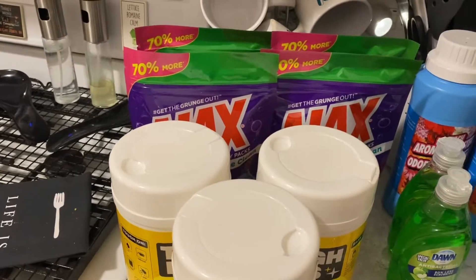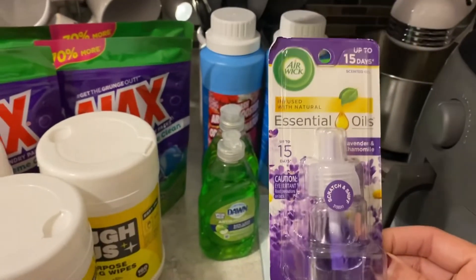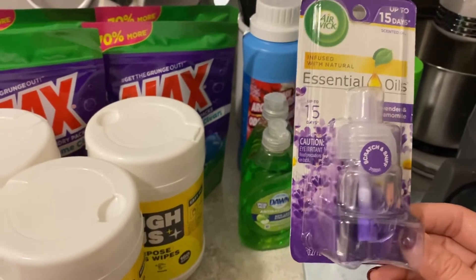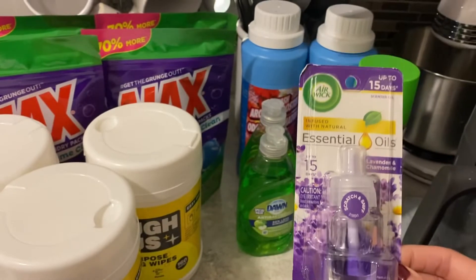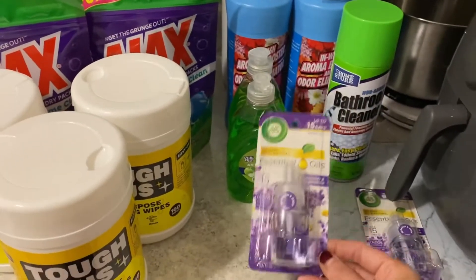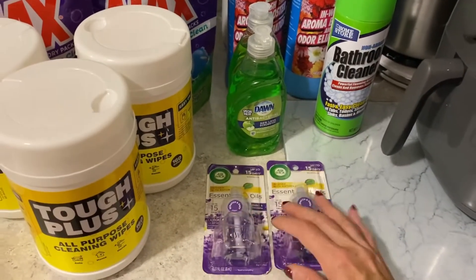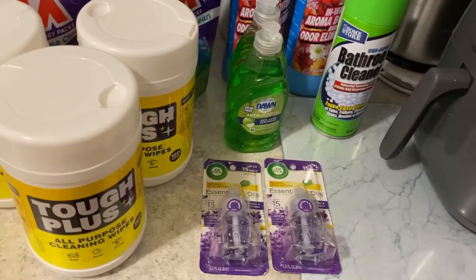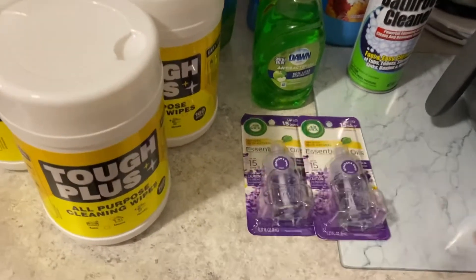I also bought some of these air fresheners — these are very precious. This is the only scent they had. I'm not too crazy about lavender, but this one is lavender and chamomile, so I'm going to try it out. I bought two because that was the only scent available. I usually buy fresh linen and another one I can't remember the name of.